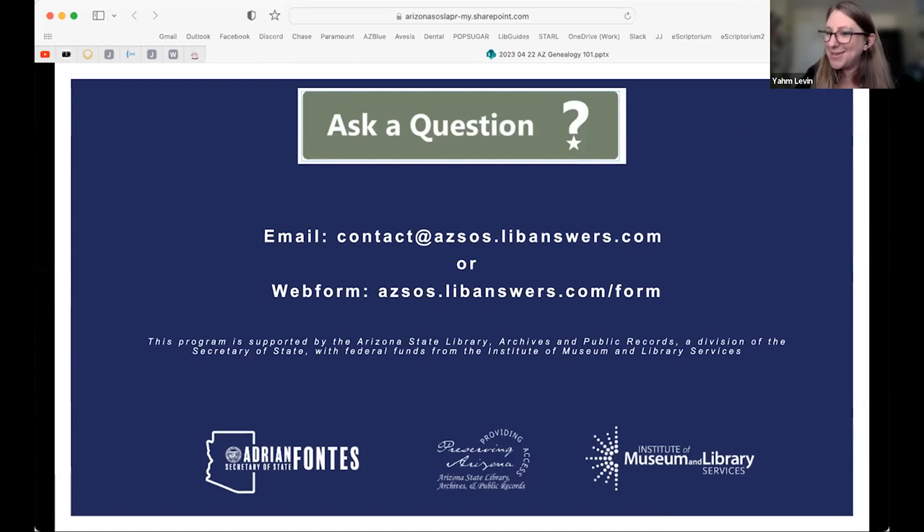If you have any questions or want to make an appointment to view items in our reading room, you can email us at the address on screen or use the web form. All links are on the handout. We hope to see you in the reading room soon. Now we'll take some questions from the chat.